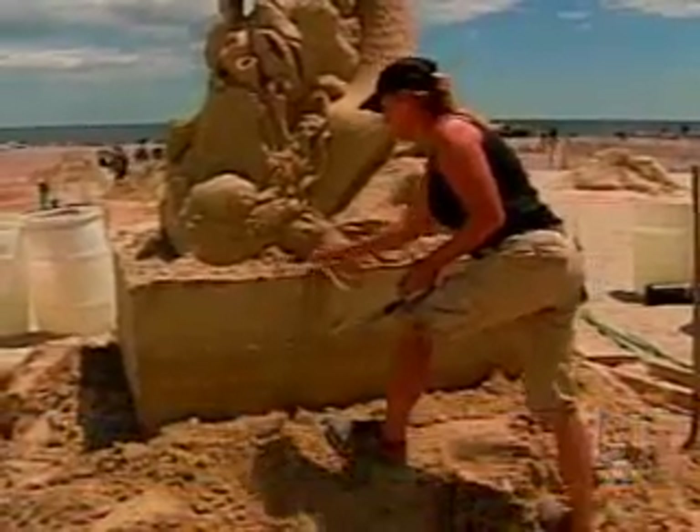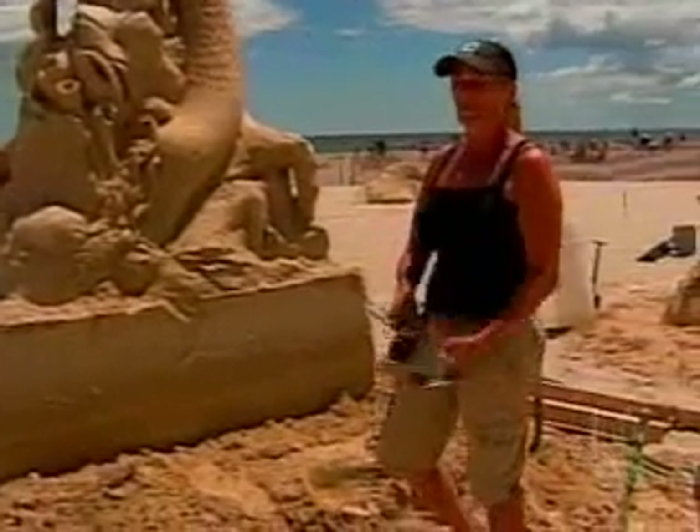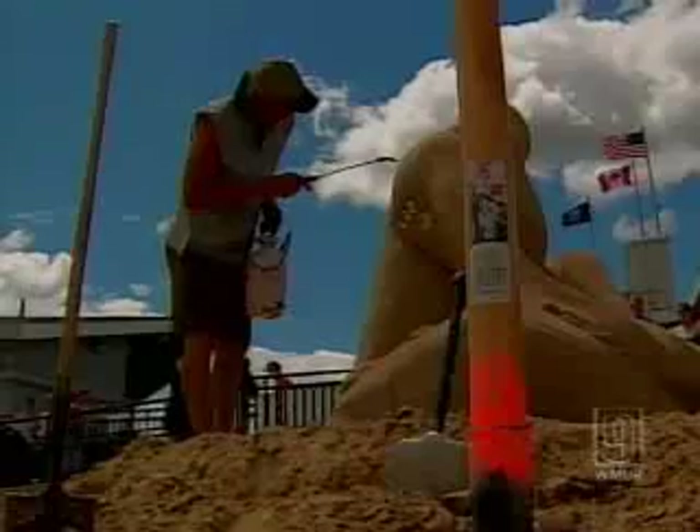We travel all over the world. We've been to four continents — I think five continents now — and probably 25, 30 countries just in the last about 10 years. Scraping the sand, wetting it all down.